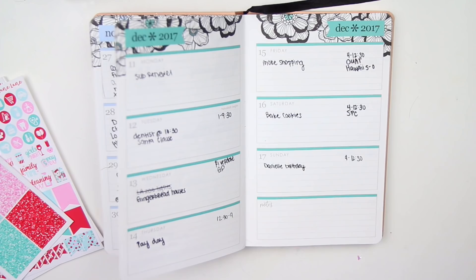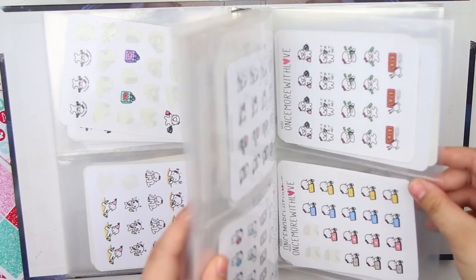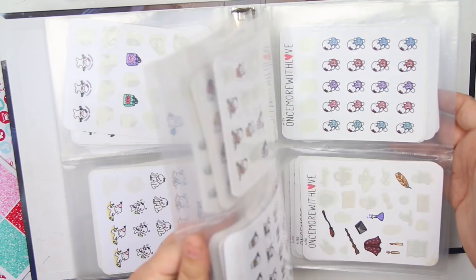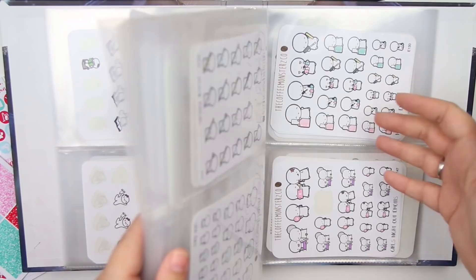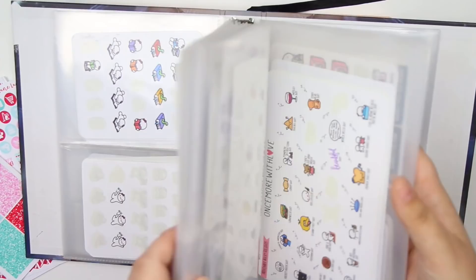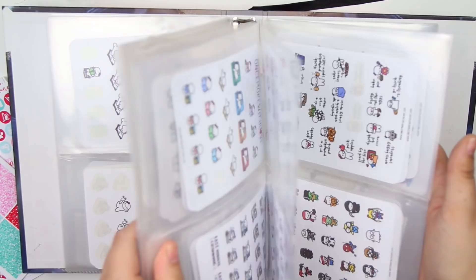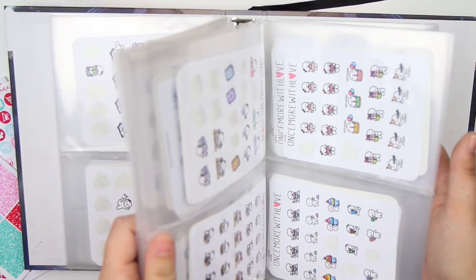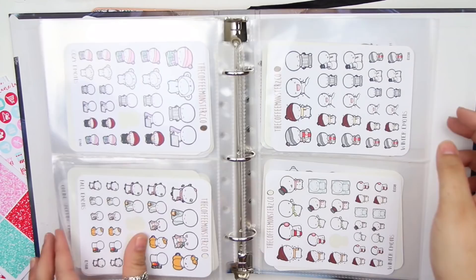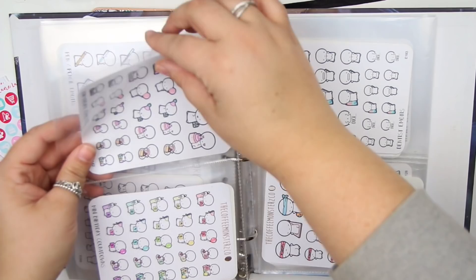For Danielle's birthday, I go back into my sticker storage to find birthday stickers. I thought about using the Munchkins because I had a specific one in mind - she's a very bubbly, happy, kind person and I thought there was one with a crown. But maybe that's on the actual birthday sheet itself. So I think I'm going to go with the Coffee Monsters Co birthday ones instead. And that is actually it - I just pull them out and then I start planning.